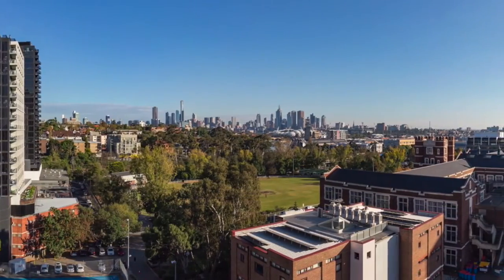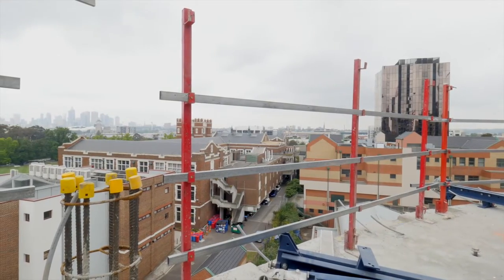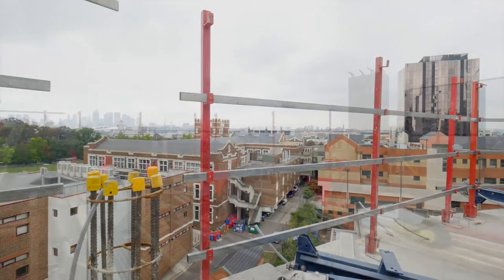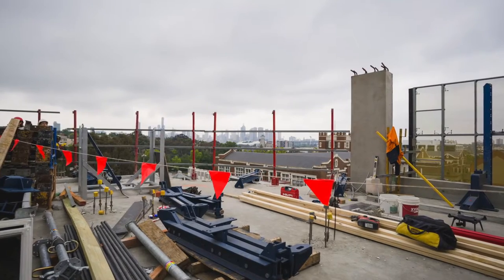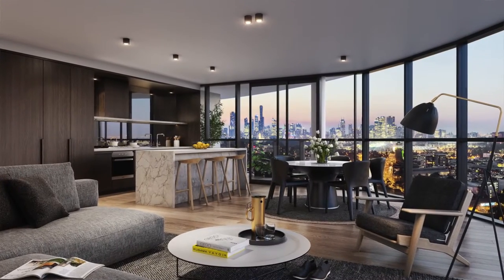Melbourne High is right there, and it's actually true that there's no obstruction of the view. Well, Melbourne High is five levels and it's obviously a heritage building and we're right up against it. Car parking goes to five levels and the apartments start from level 7, so we'll never be built out.